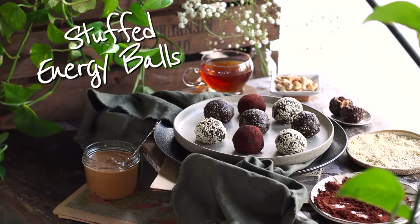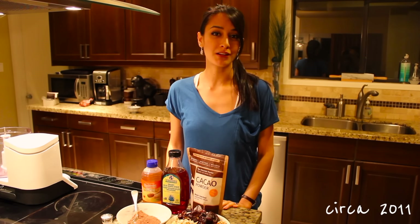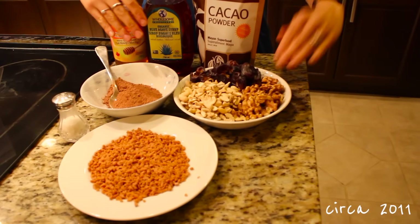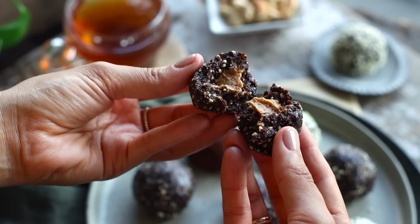For this next recipe, we're going to be making stuffed energy balls. I've never shared this with you guys, but well over 10 years ago, just little baby Sadie and her sister filmed some at-home videos together with the intention of posting them to YouTube, but those videos never saw the light of day. One of the recipes I wanted to share even back then were these stuffed energy balls. I have been obsessed with these for as long as I can remember, and today they get their time in the spotlight.